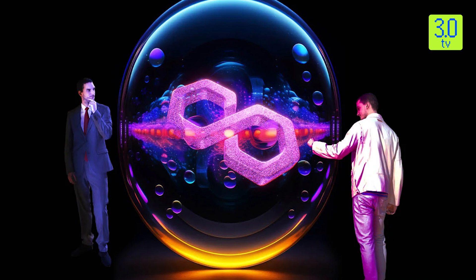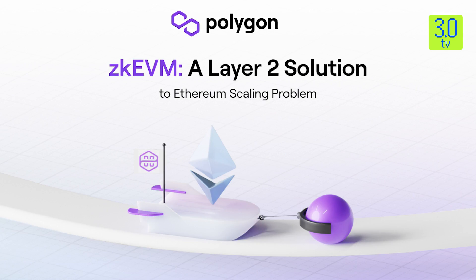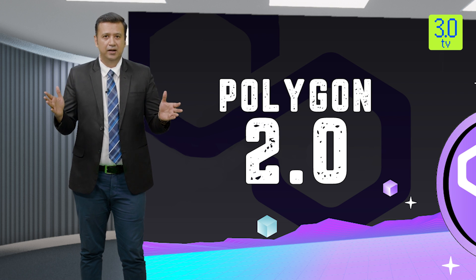The core team at Polygon has unveiled its plan for building Polygon 2.0, envisioned as a network of zero-knowledge powered layer-2 blockchains. Zero-knowledge rollups, or ZK rollups, are layer-2 scaling solutions that increase throughput on the Ethereum mainnet by moving computation and state storage off-chain. ZK rollups can process thousands of transactions in a batch and then only post some minimal summary data to the mainnet.